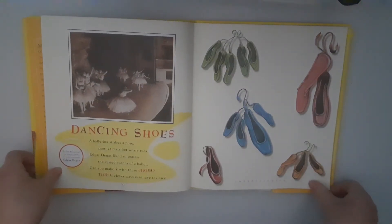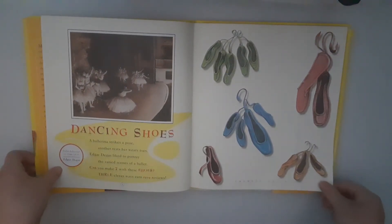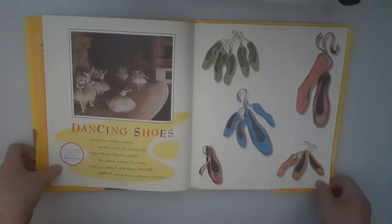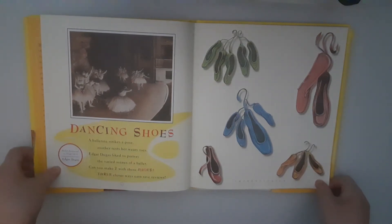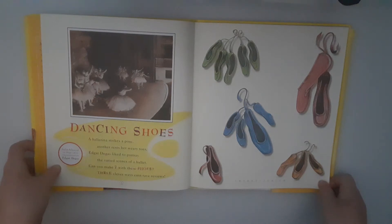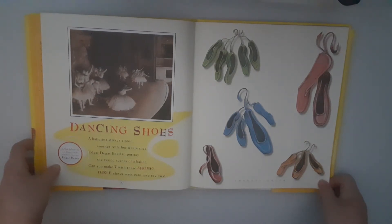Dancing Shoes. Ballerina strikes a pose, another rests her weary toes. Edgar Degas likes to portray the various scenes of a ballet. Can you make seven with these shoes? Three clever ways can earn rave reviews.